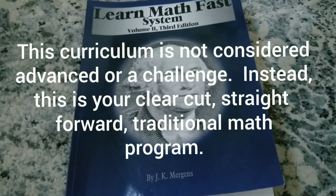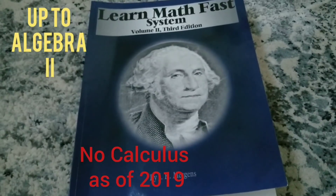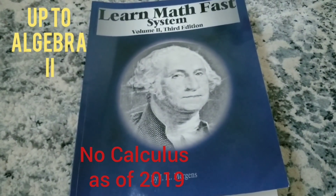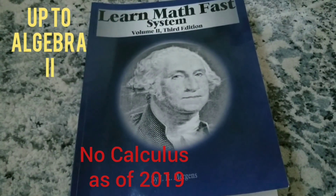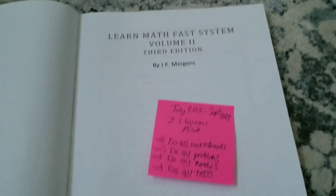all the way through pre-algebra, Algebra 1, Algebra 2, geometry, and I think even calculus. I'm not 100% sure, but as of August 2019, there are seven volumes, and I think it goes all the way to calculus. Forgive me if I'm incorrect — just go to the website and you can find out for yourself. So let me show you Volume 2 and the volumes that I have.